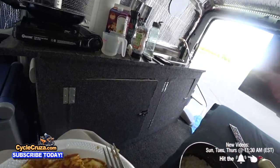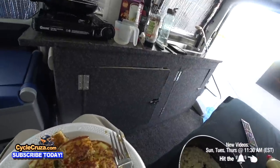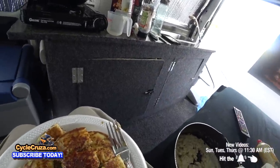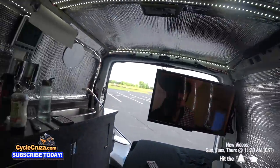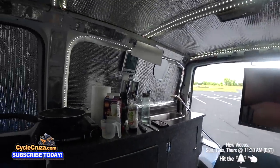Psycho Cruiser did it again — put the kitchen sink in this one. I'll finish my breakfast, watch some TV, and then we'll get back out on the road.